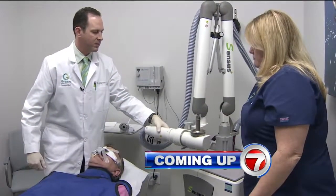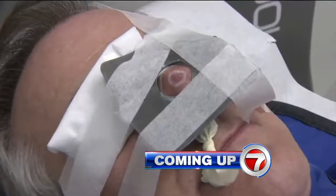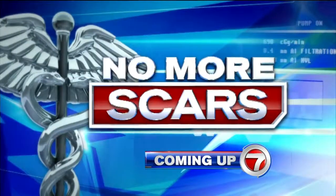Coming up here on 7 News at 10 o'clock, certain treatments for skin cancer can leave behind painful reminders, but one procedure is changing all that. It's a night team special assignment report: no more scars.